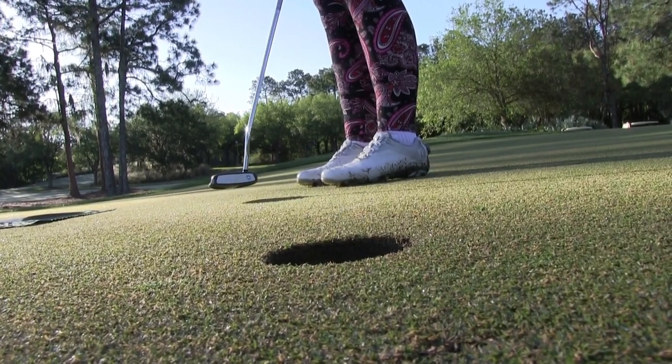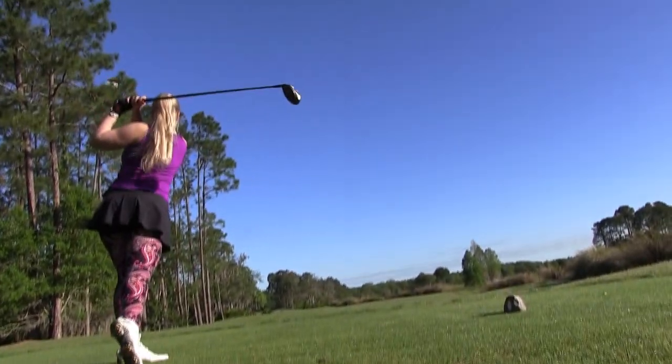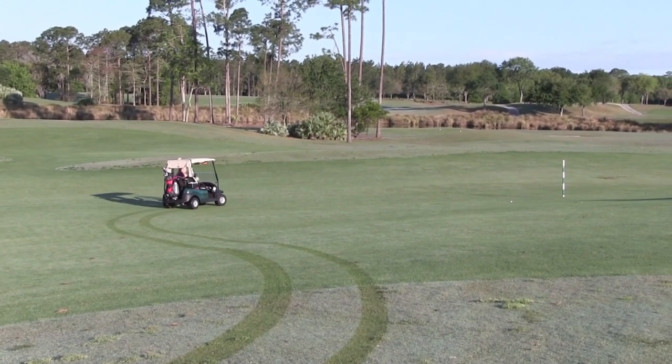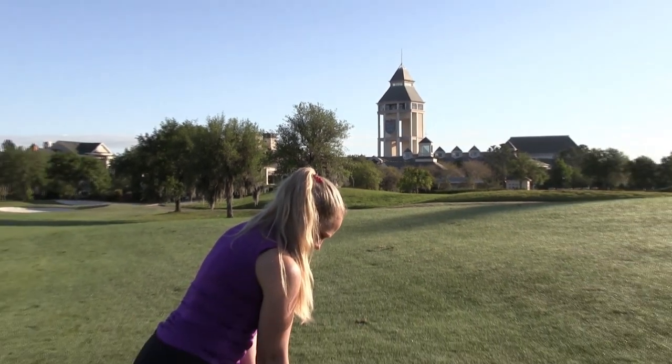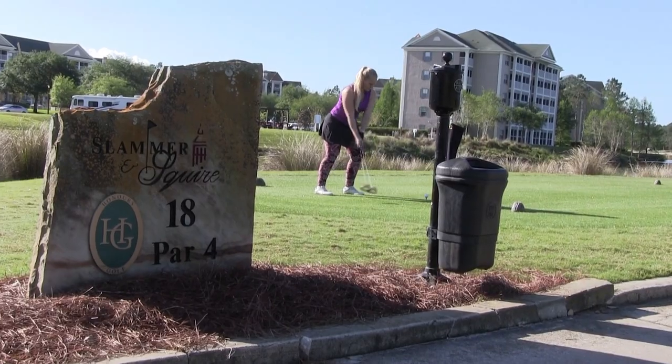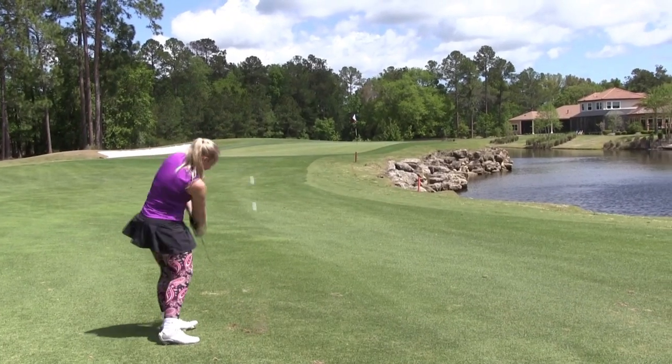We started off really early in the morning over at the Slammer and the Squire. We had one of the first tee times, which gave us the course all to ourselves and we really got to take our time, look around, and get some nice footage of the beauty and the waterways and the nature that surrounded us. What a great time — it was such a privilege to play at this course.